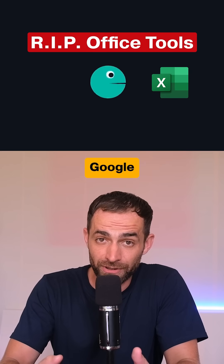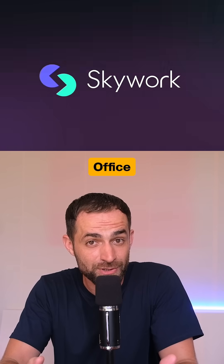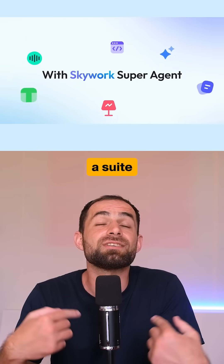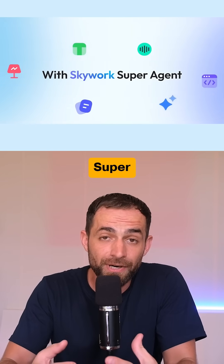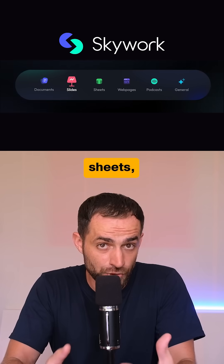I stopped using PowerPoint, Google Docs, and Excel and replaced them with this all-in-one AI office tool. It's called Skywork, and it's a suite of AI workspace super agents that generate everything from docs and slides to sheets, web pages, and even podcasts.